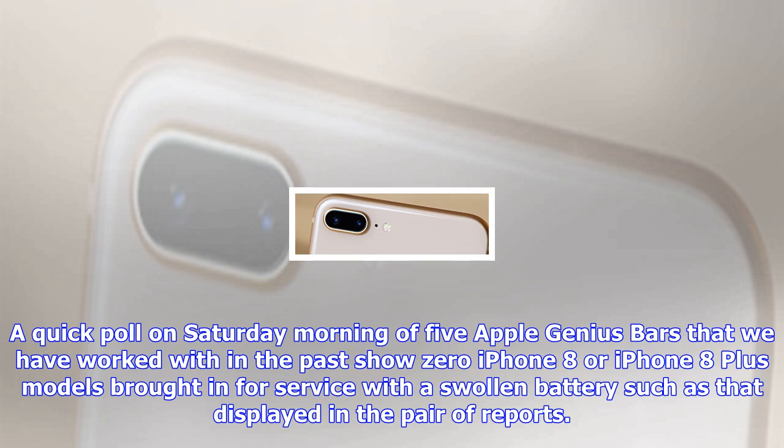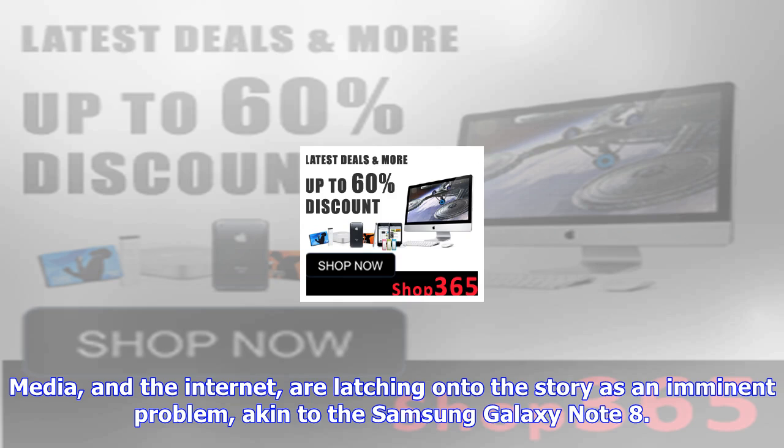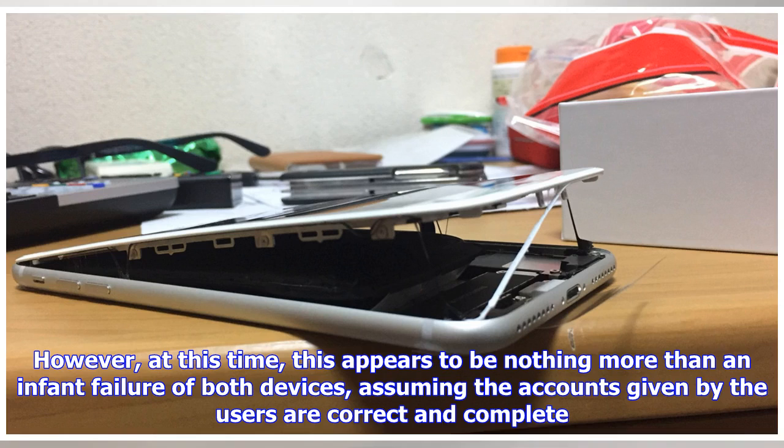A quick poll on Saturday morning of five Apple Genius Bars that we have worked with in the past showed zero iPhone 8 or iPhone 8 Plus models brought in for service with a swollen battery such as that displayed in the pair of reports. Media and the Internet are latching onto the story as an imminent problem, akin to the Samsung Galaxy Note 8.